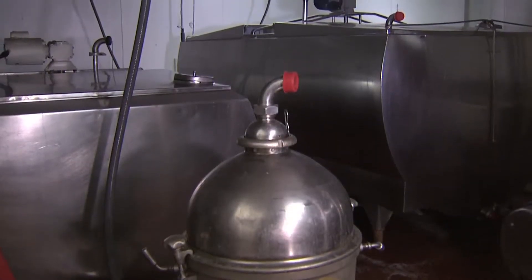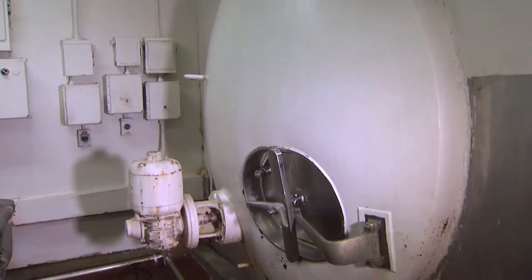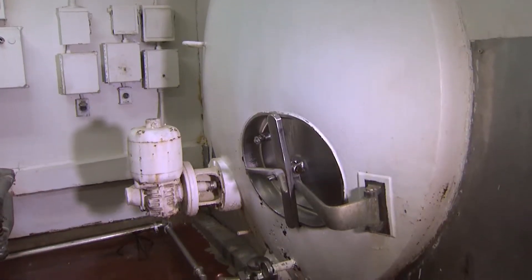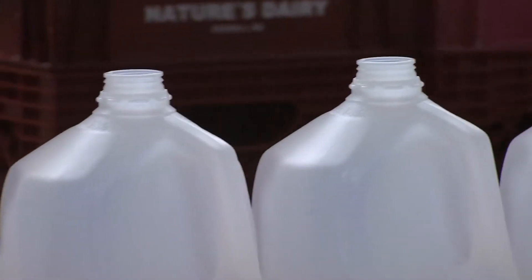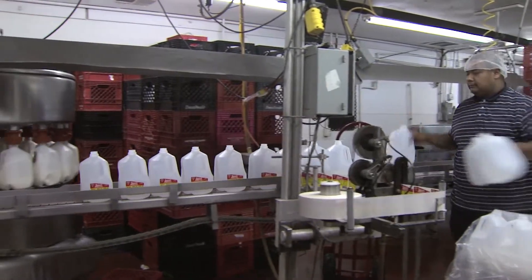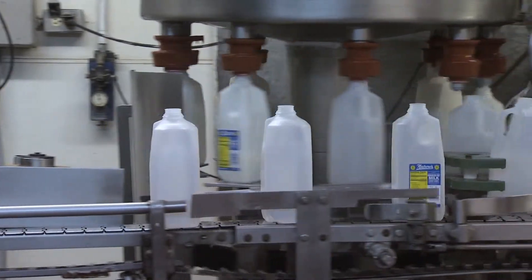Homogenization is the process that breaks the cream up from the milk, so that you don't have cream settling on top of the gallon after it's bottled. As far as the bottling, we have a gallon filler and a half-gallon filler, with machines for each container size.